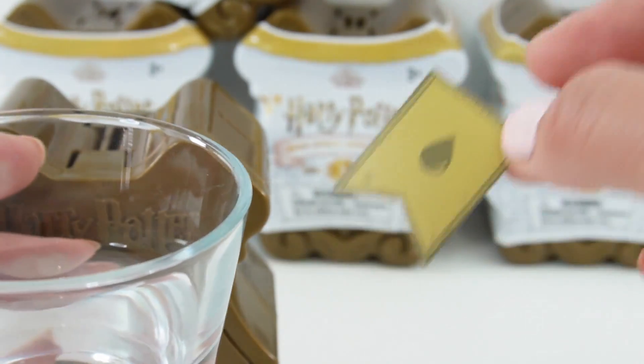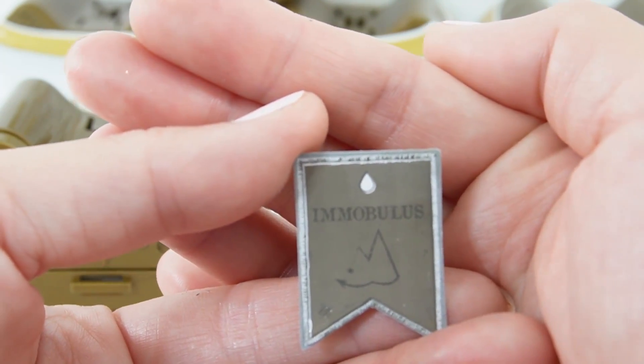Door number two. This one, we dip in water. And here's our spell — Immobulus.